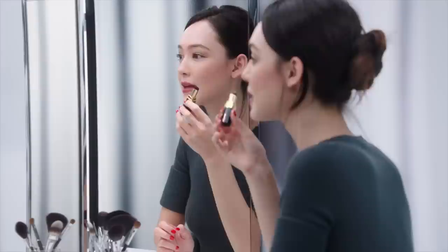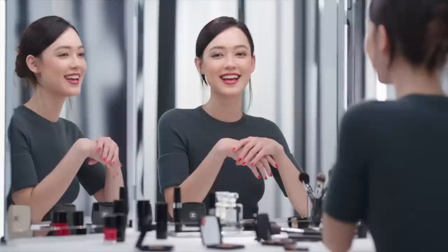And on my nails, I applied Le Vernis Long Tenue in Rouge Red with a gel coat. How do you like it? I really like this look and the combination of shades. Thanks for watching. I'll be back with more looks from Chanel.